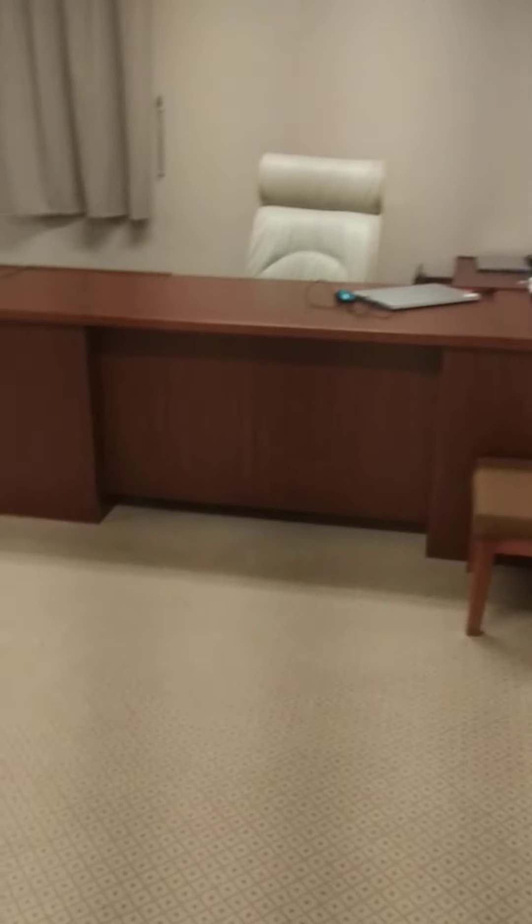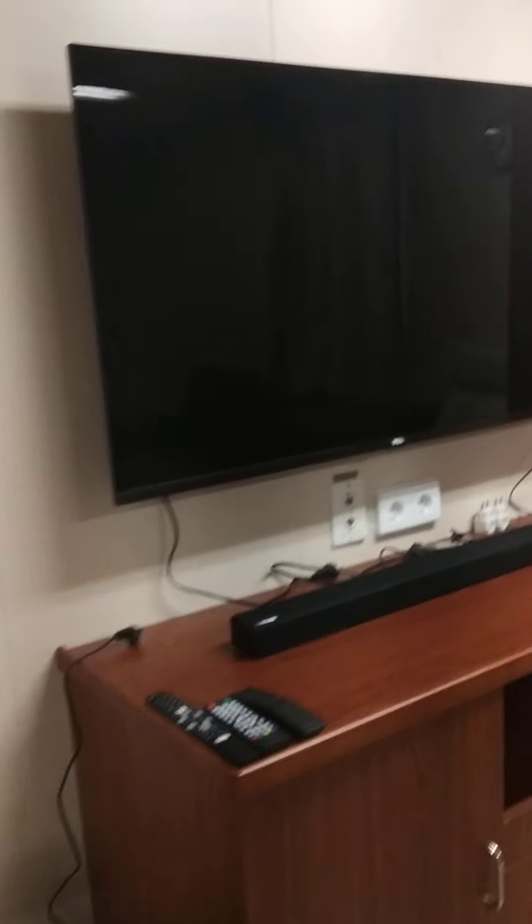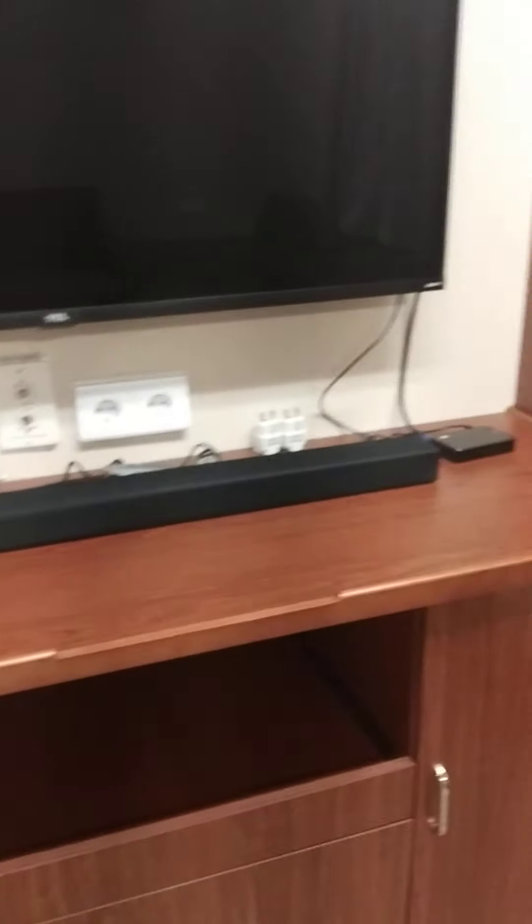Hi, this is my cabin and this is how beautiful a ship's cabin looks. It has got a TV — I think this is 50 inches — and a music system.